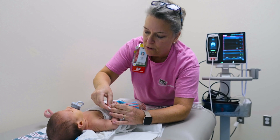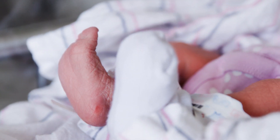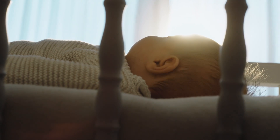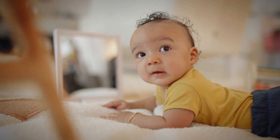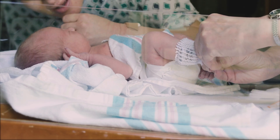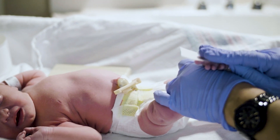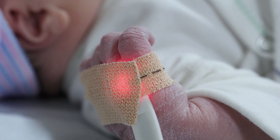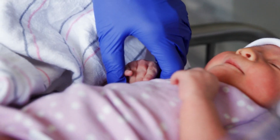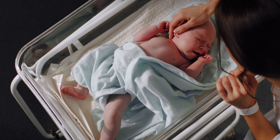Congenital heart disease is the most common birth defect. Every year in the United States, hundreds of babies' lives are saved through newborn screening for critical congenital heart disease. Early detection of life-threatening heart disease before these babies leave the hospital is crucial. It is recommended that every hospital and birthing center in the country screen babies, with the goal of preventing any newborn from leaving the hospital with an undiagnosed heart condition.